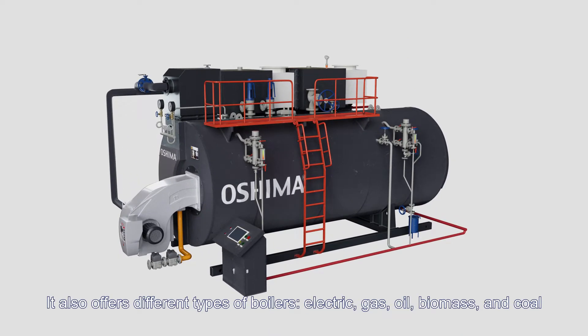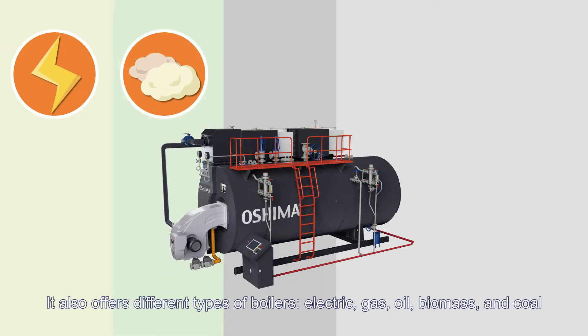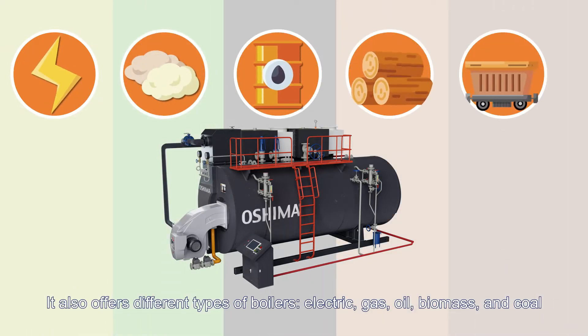Oshima also offers different types of boilers: electric, gas, oil, biomass, and coal.